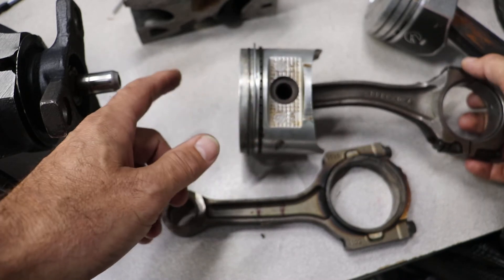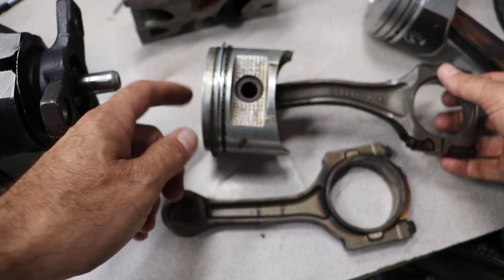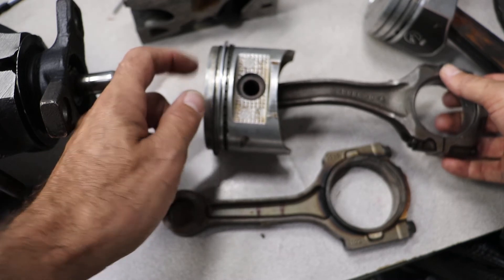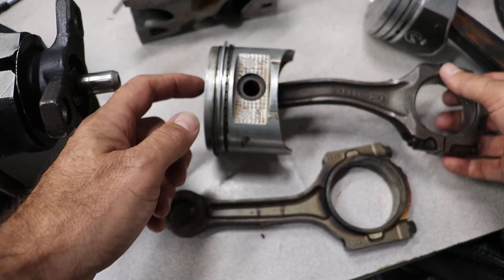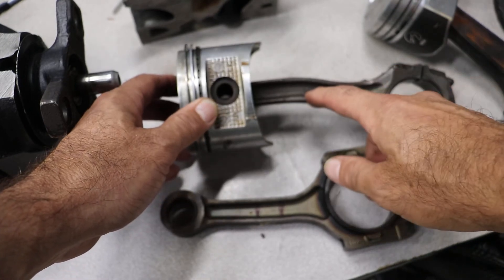The piston, when it goes up, will stop before it gets to the top of the cylinder. So if you see a little gap between where the piston should be and where the piston actually is, that's a very good sign that you might have a bent rod.